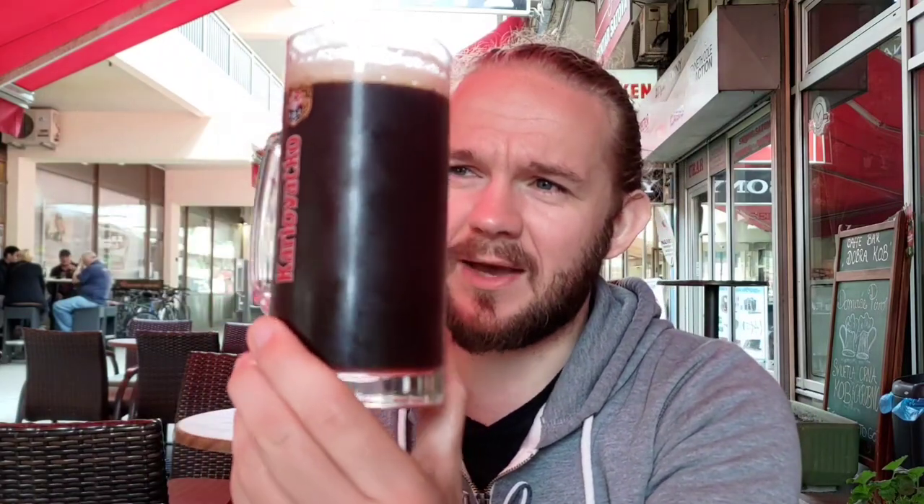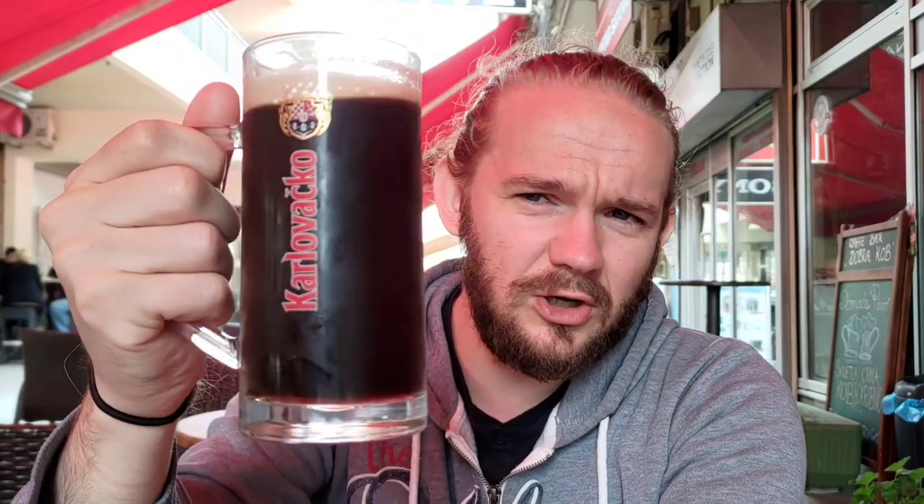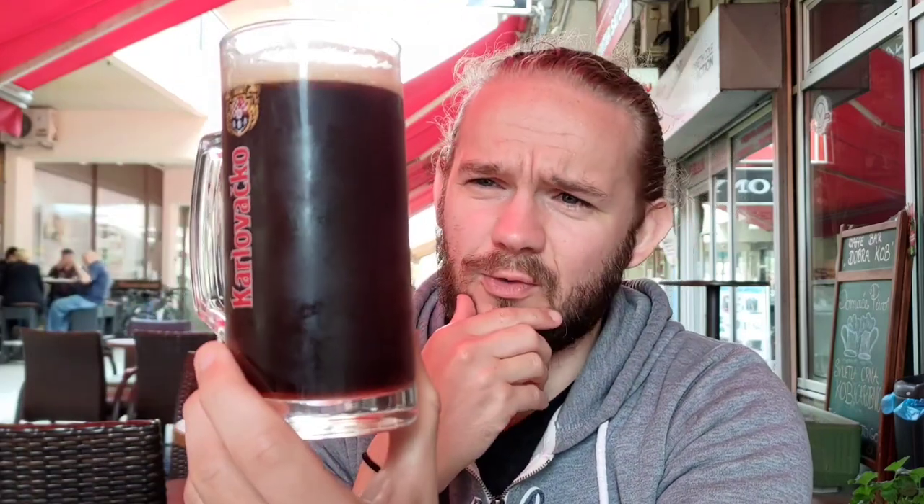There are one or two big bubbles sticking toward the bottom of the glass, but otherwise not too much visible carbonation. It looks really nice — you can see there's a little bit of natural haze to this one. Lovely dark, ebony kind of rosewood colour. Very curious about this. Let's look at the aroma.